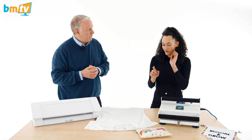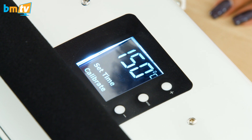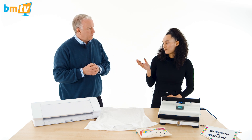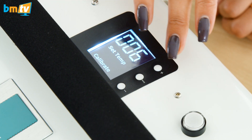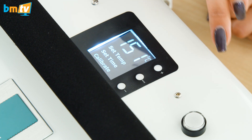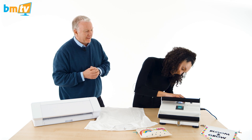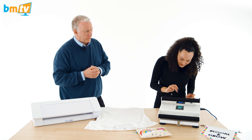The thing with the Happy Press 2.1 is it's very sensitive - touch sensitive. You don't need to press very hard at all. You've got two different modes. So I just touch that - that's the time. A lot of the vinyl will be 10 seconds. With something a bit thicker like flock or glitter you might need to do 15 seconds. Then mode again - that will display the temperature. For something like this you only need 150 degrees. So I'm going to set that to 150 and then that should be good to go.